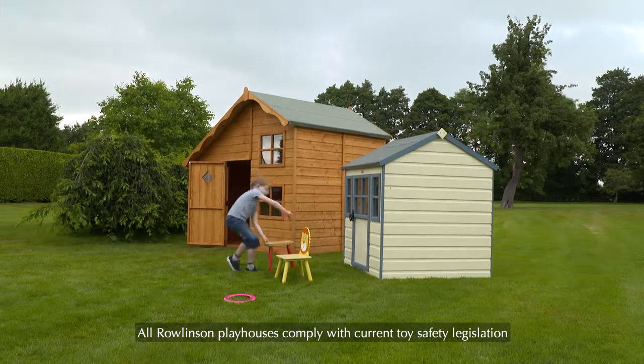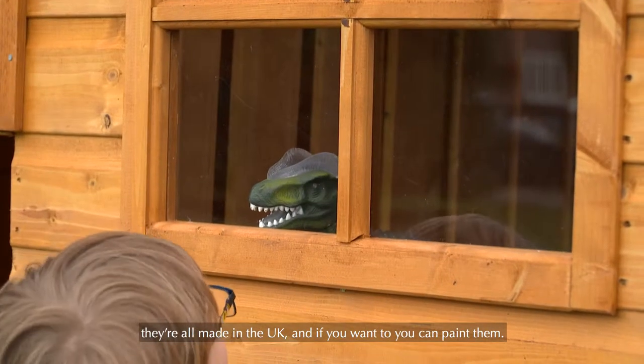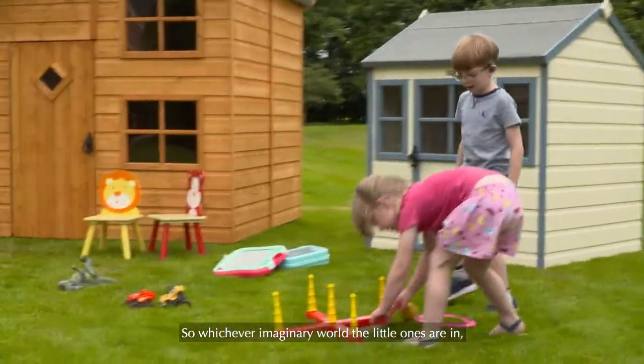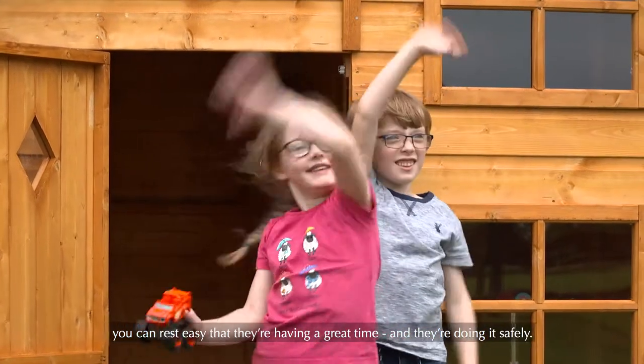All Rowlinson playhouses comply with current toy safety legislation. They're all made in the UK, and if you want to, you can paint them. So, whichever imaginary world the little ones are in, you can rest easy that they're having a great time, and they're doing it safely.